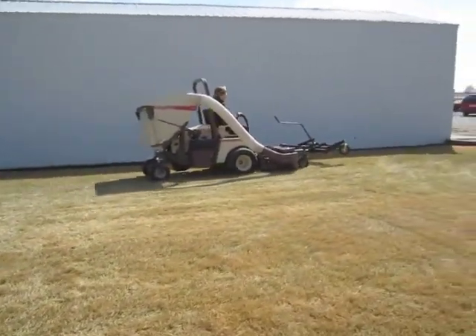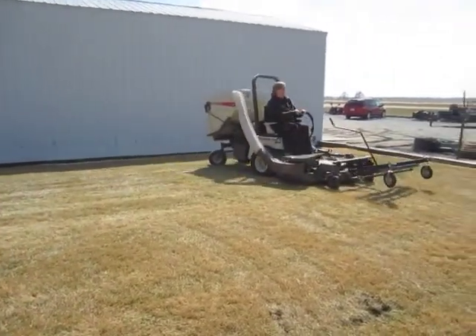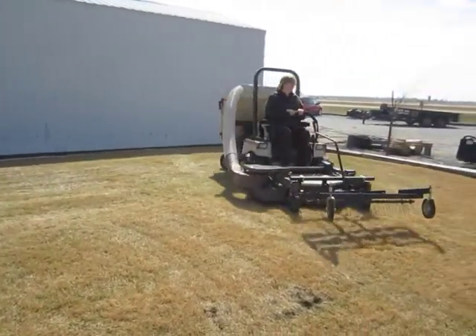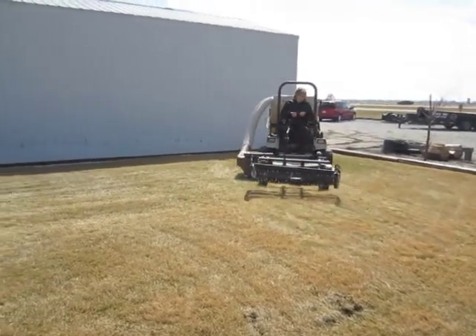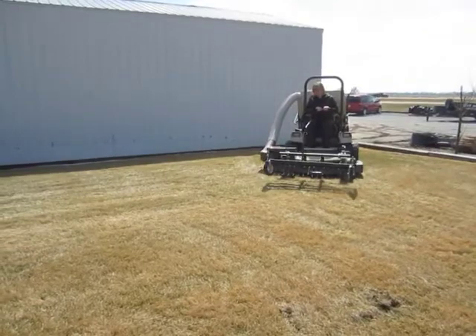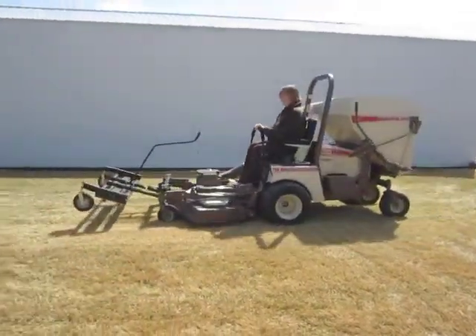The rear tires are 13 by 6.5-6 and the front tires are 22 by 11-10. It has an electric PTO, a 52-inch Duramax professional cut power fold deck with blower assist power vac, 15B hopper, and a 46-inch Thatcher attachment.